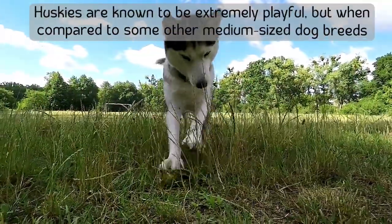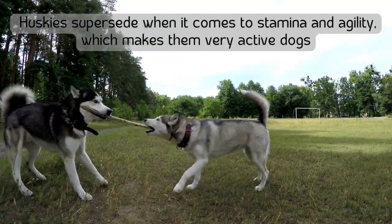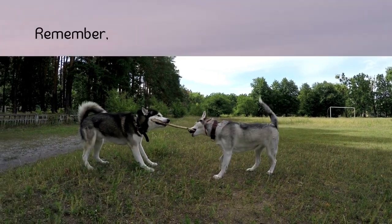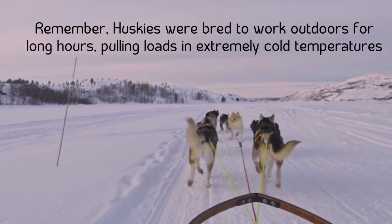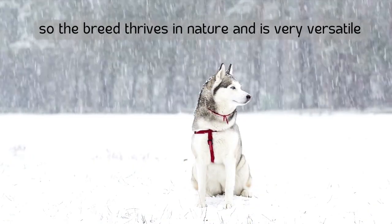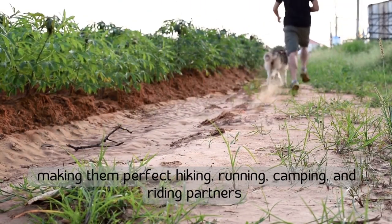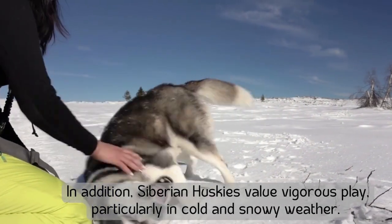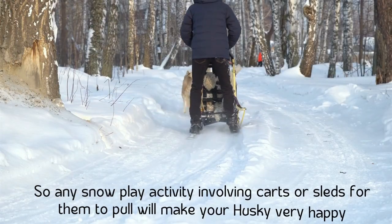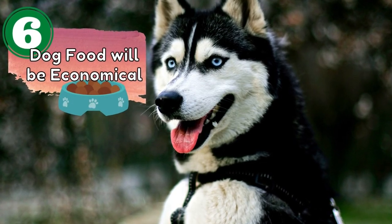Number five: huskies are playful and lively. Huskies are known to be extremely playful, and compared to some other medium-sized dog breeds, huskies supersede when it comes to stamina and agility, making them very active dogs. Bred to work outdoors for long hours in extremely cold temperatures, the breed thrives in nature and is very versatile, making them perfect hiking, running, camping, and riding partners. Siberian Huskies value vigorous play, particularly in cold and snowy weather, and snow activities involving carts or sleds will make your husky very happy.